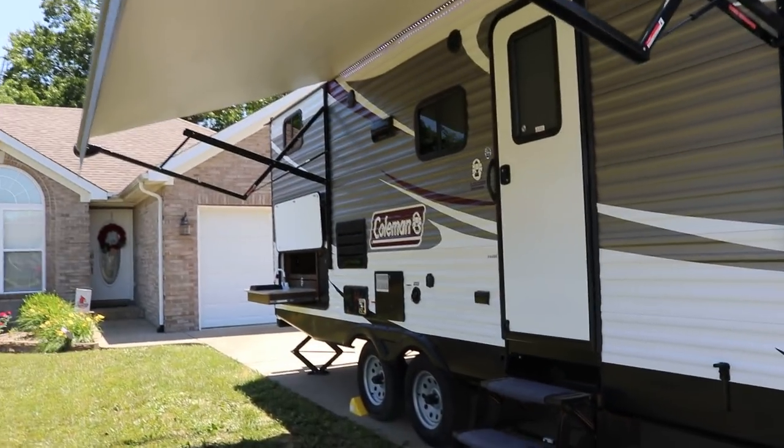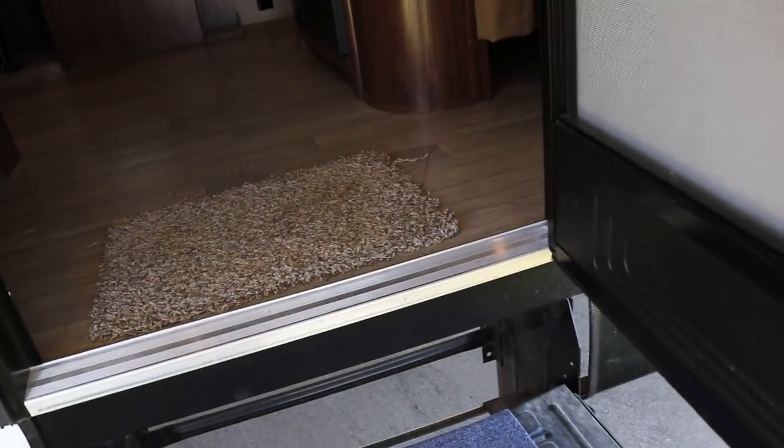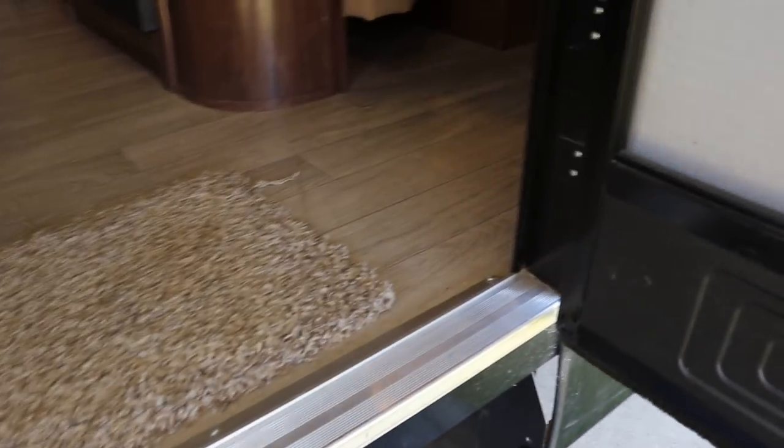Overall exterior length of this trailer is 27 feet 7 inches. Overall height to the air conditioner is 11 feet 4 inches. And the dry weight on this camper is 5,362 pounds.